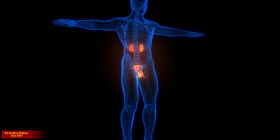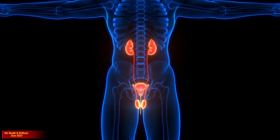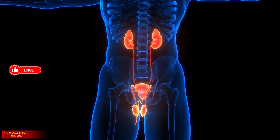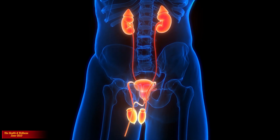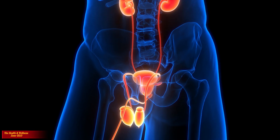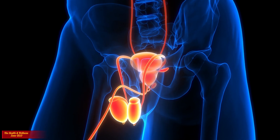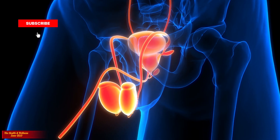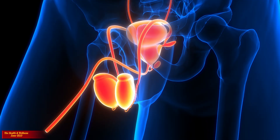Outside of reproduction, the male reproductive system produces hormones that play a central role in the development of sexual function and characteristics often classified as male. Testosterone is the primary male sex hormone, responsible for the development and maintenance of male characteristics. It is produced by the testes and is responsible for development of male sex organs and masculine characteristics, including facial hair and deepening of the voice. Parts of the reproductive tract also enable urination, which is the passing of liquid waste from the body.